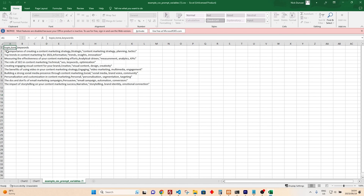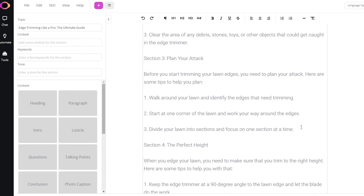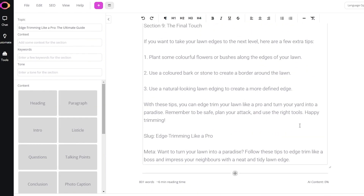Got a massive file with tons of data? Just drag, drop, and prompt. The AI will create content using the important columns. It's great for automating tedious tasks like churning out loads of product descriptions or writing a bunch of SEO blog posts. Just import your file, map the fields, enter your prompt, and bam — time saved.